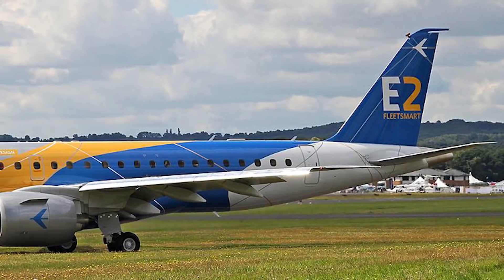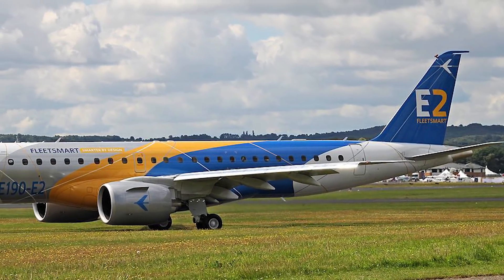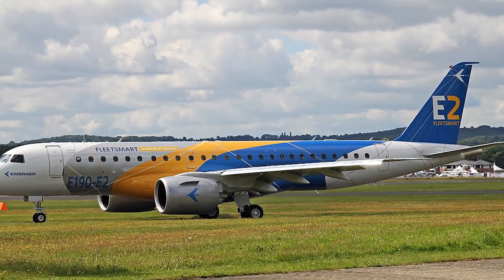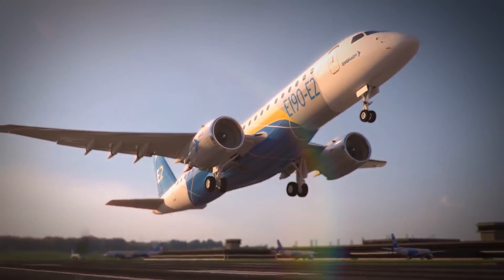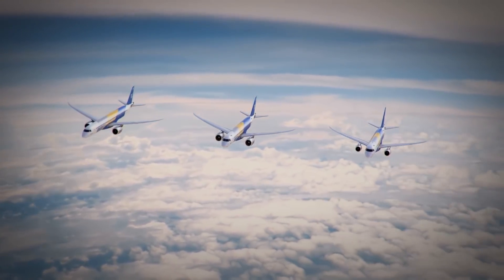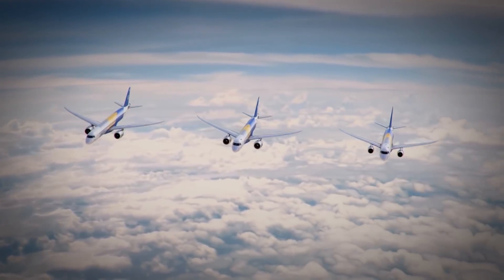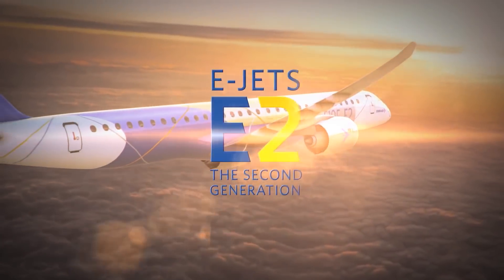Embraer E-Jet E-2: the second generation of a successful family of regional passenger aircrafts developed by the Brazilian Embraer conglomerate. The updated family is represented by three models — E-175, E-190, and E-195 — that in their names will proudly carry the additional index E-2.